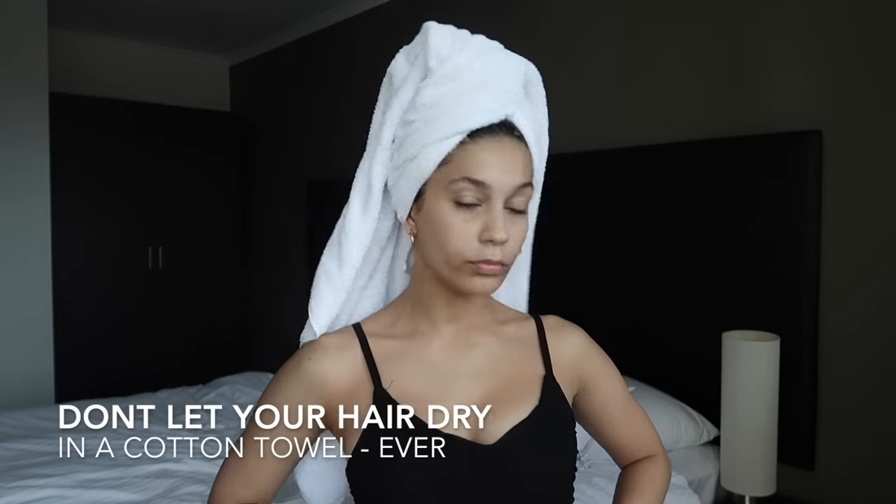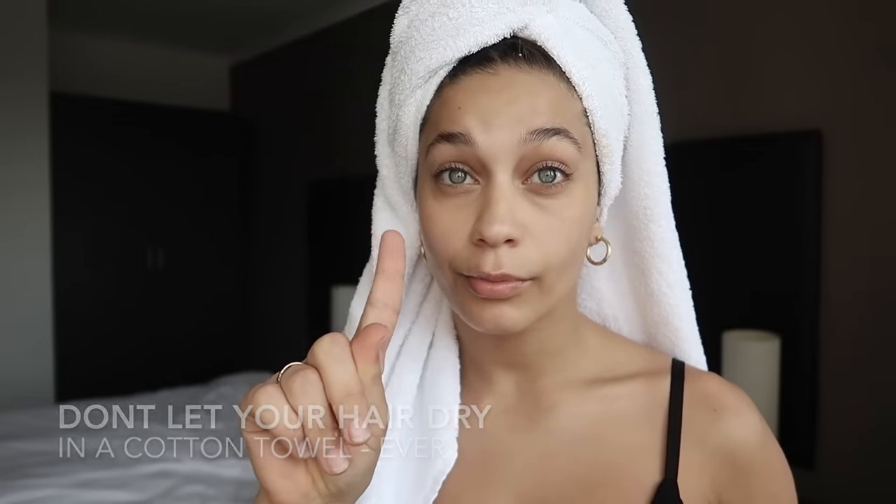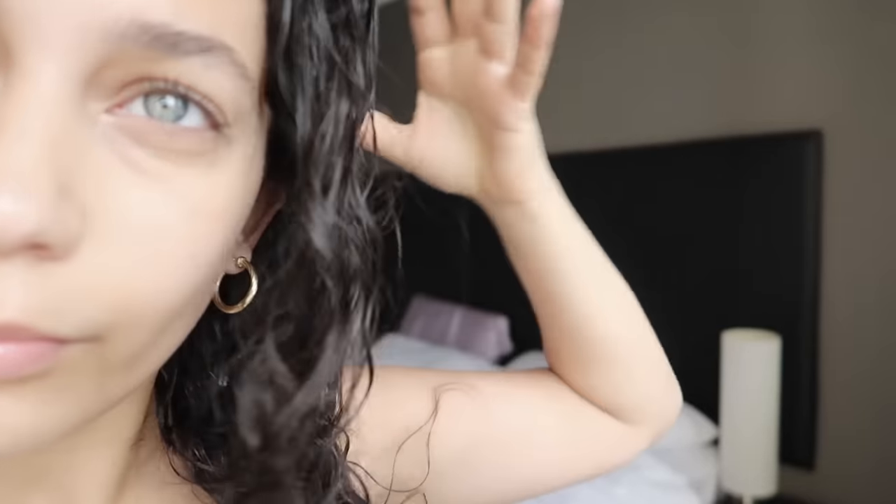Your next major don't is wearing a towel after you wash your hair for ages. If you leave your hair in a towel, it's going to get frizzy and dry. You can use a t-shirt, but I highly suggest ditching cotton towels.